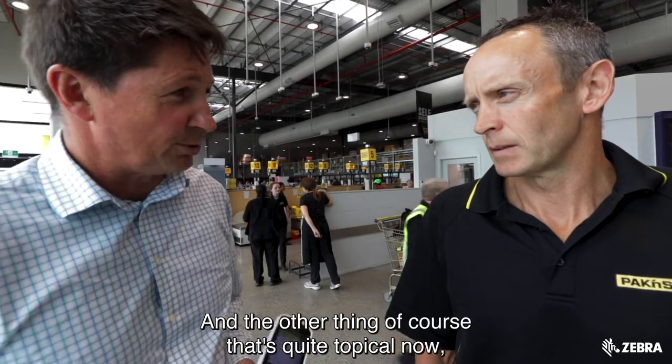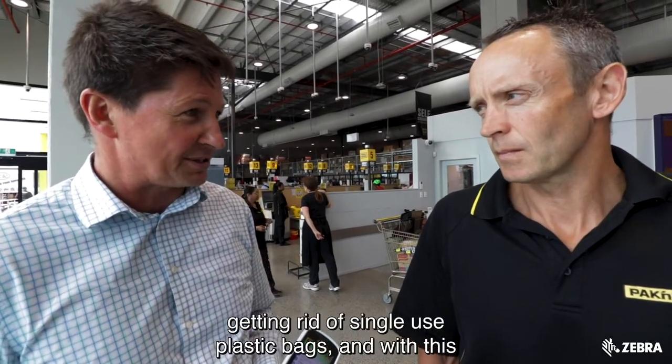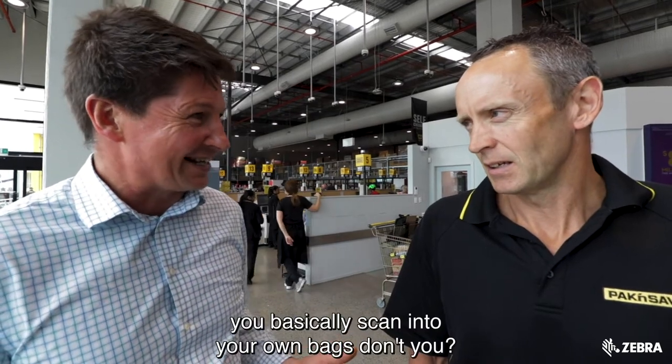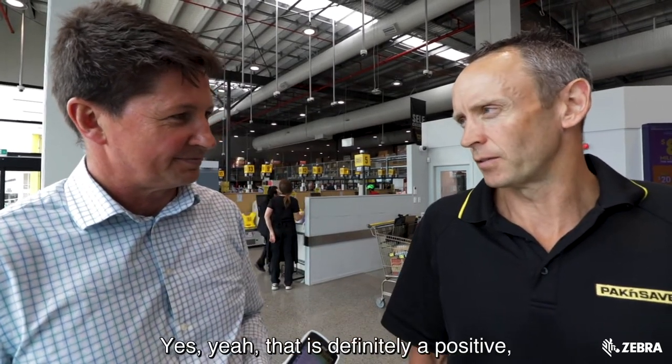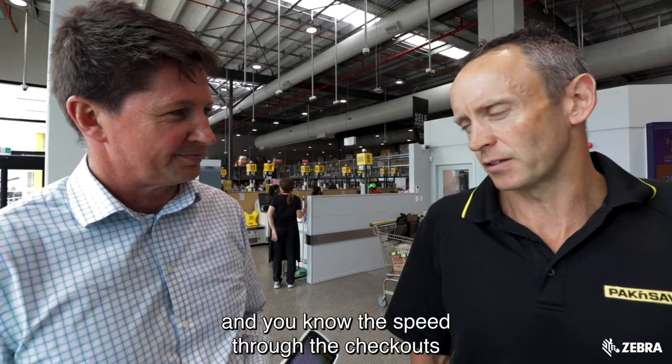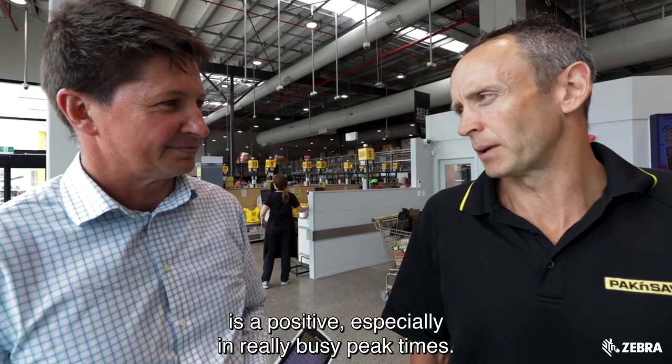And the other thing that's quite topical now — not so much for Pack and Save but a lot of other supermarkets — getting rid of single-use plastic bags. With this, you basically scan into your own bags. Yes, that is definitely a positive. And the speed through the checkouts is a positive, especially at a really busy peak time.